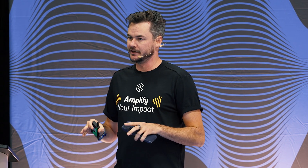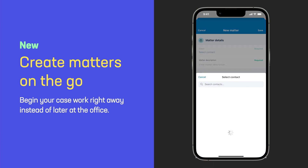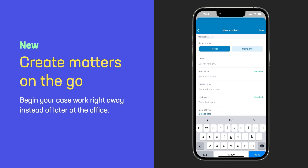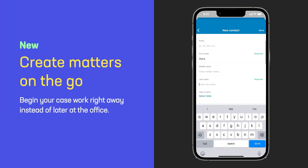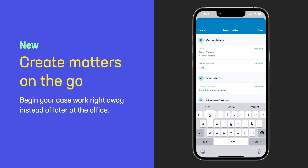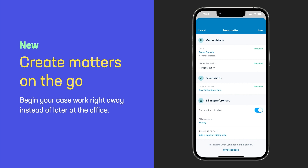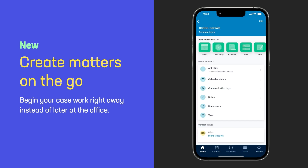We know that just accessing your data isn't the only thing that you need to do while you're on the go. You also need to be able to capture your work, and you can do that with the mobile app. Earlier this year, we released the Matter Creation feature within mobile, allowing you to begin your casework right away. This is extremely helpful for those of you who are meeting potential new clients in person. You can create a new contact directly from the Matter form on the fly, and then input relevant details like permissions, billing details, and required custom fields. On mobile, we're limiting it to those essential bits so that you can create a Matter in under 30 seconds.